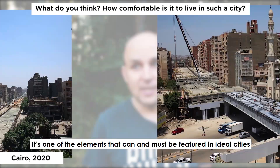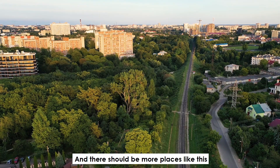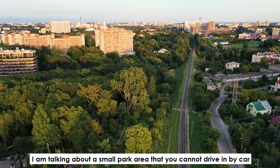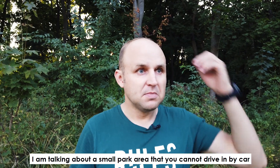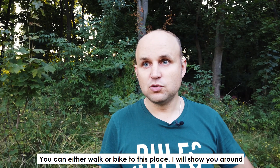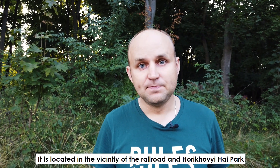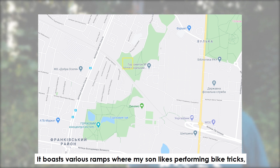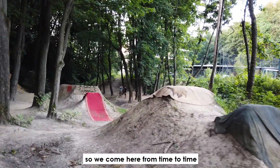I spent some time to choose the right location for this video — one of the elements that can and must be featured in ideal cities, and there should be more places like this in a city. I'm talking about a small park area where you cannot drive in by car; you can either walk or bike to this place. It's located in the vicinity of the Railroad and Horihovy High Park, and it has various ramps where my son likes performing bike tricks, so we come here from time to time.